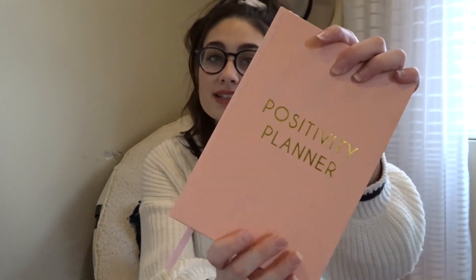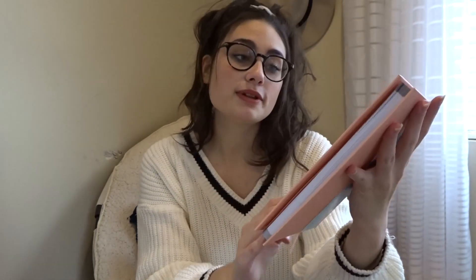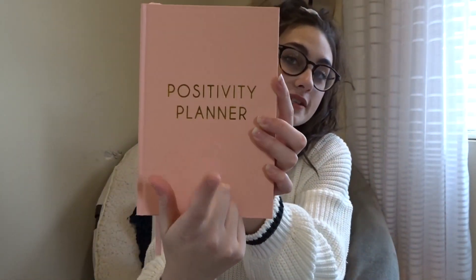The first thing I got I think is so adorable and I got it from one of my best friends. It's called the Positivity Planner. It's like this really cute pink color with gold words and it just says Positivity Planner. It's literally exactly what I needed, so thank you friend for getting me this because I seriously needed this and it's so helpful.